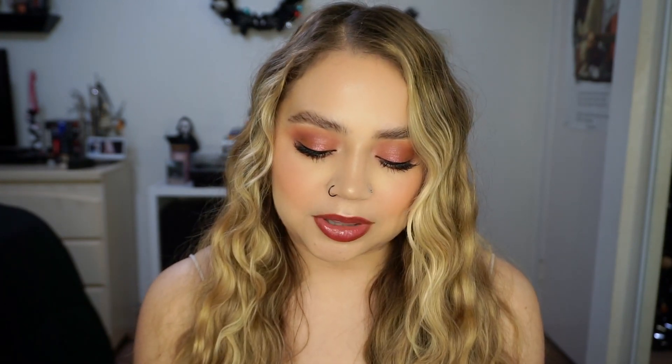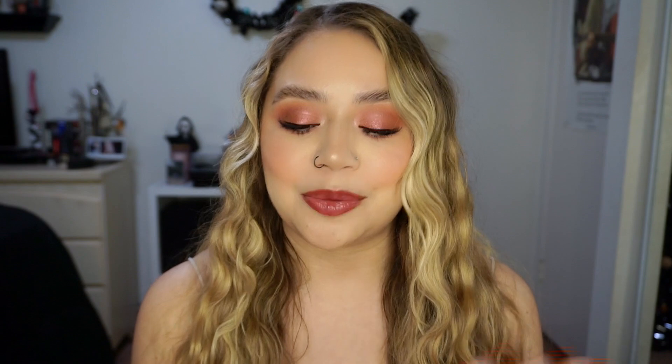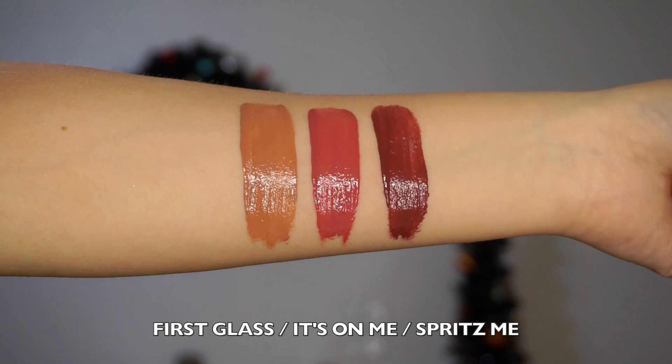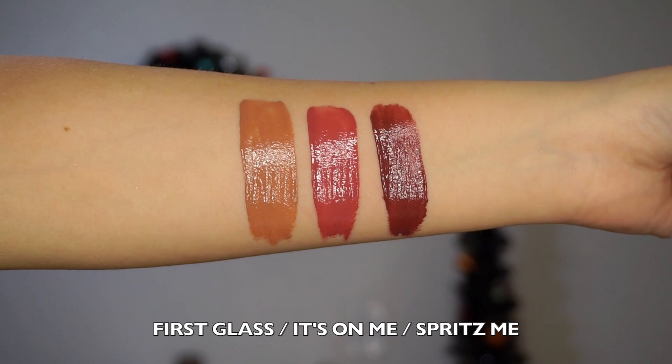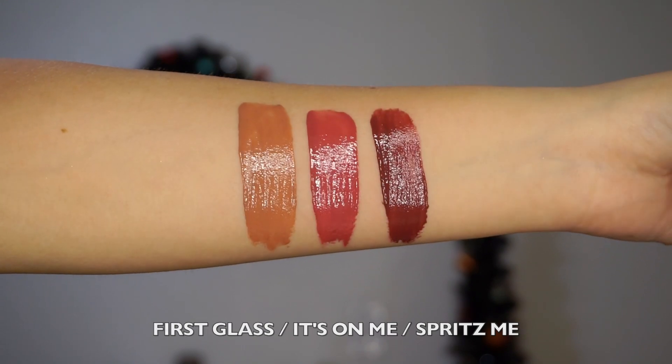Last but not least, we have three new Fresh Kiss lip lacquers in this collection — and I love the formula of these, so I was really excited to see them here. First is First Glass, which is more on the brown nude side — super pretty. Then It's On Me, which is more of a deeper rose color. And then Spritz Me, which is the shade I have on right now — a deeper rose, almost leaning towards burgundy, but not too dark.